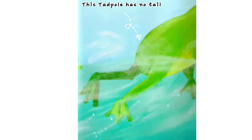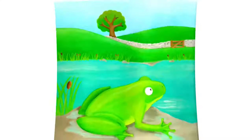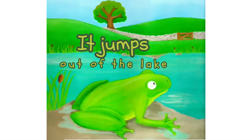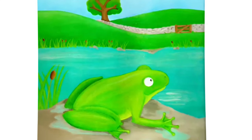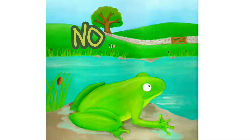This tadpole has no tail. The tadpole kicks with its legs. It jumps out of the lake. But is it a tadpole? No, it's a frog.